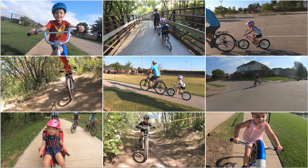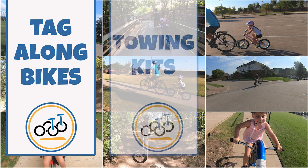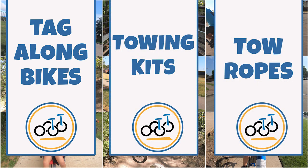They fall under three categories: number one, tag-along bikes, also known as trailer cycles; number two, towing kits; and number three, tow ropes.